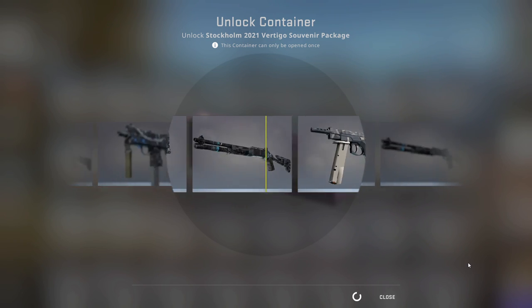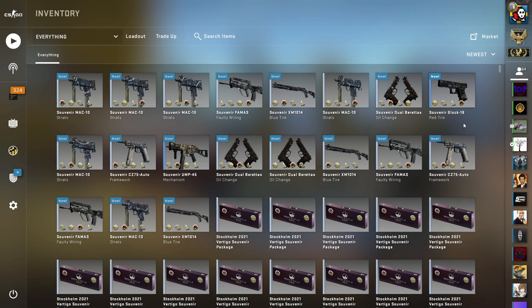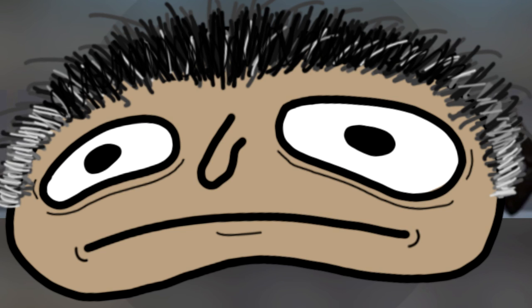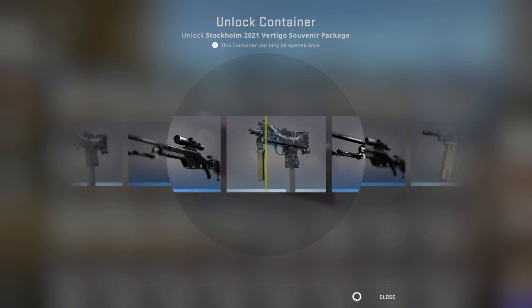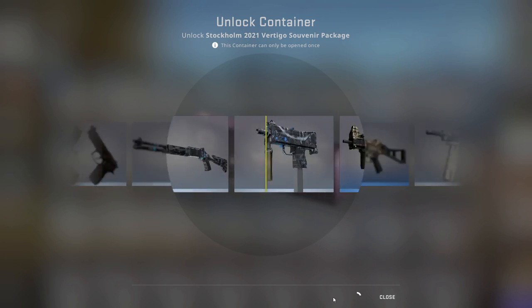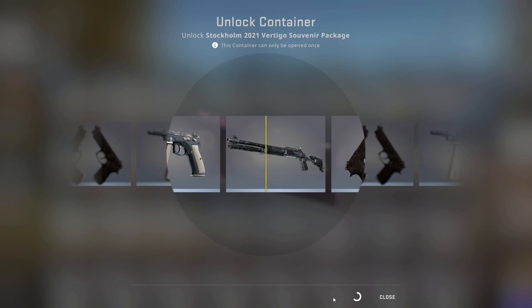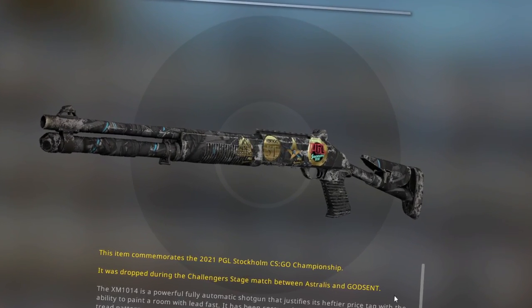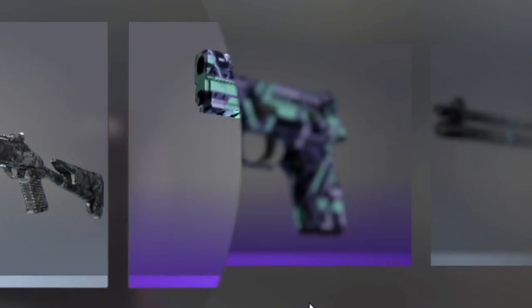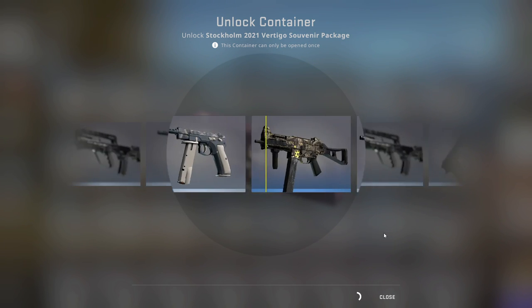I'm opening 50 of each souvenir package collection. And as you can see, I haven't gotten much. I will not walk away alive from my computer unless I get at least a purple — I put that upon Jesus Christ — because I've done too many battle pass openings. Right as I'm reciting my manifesto...